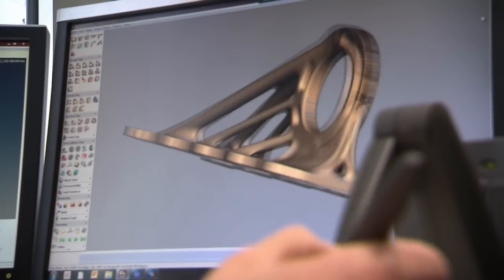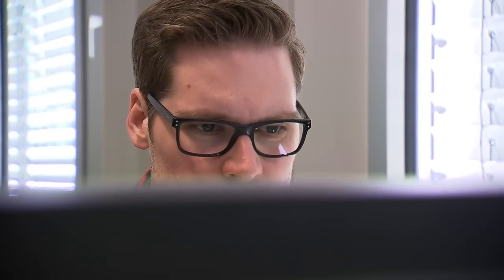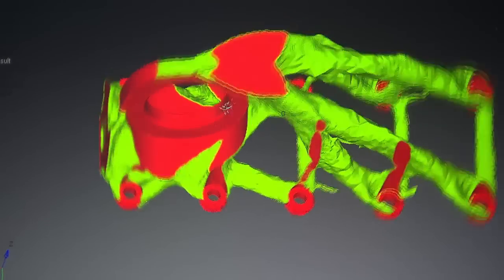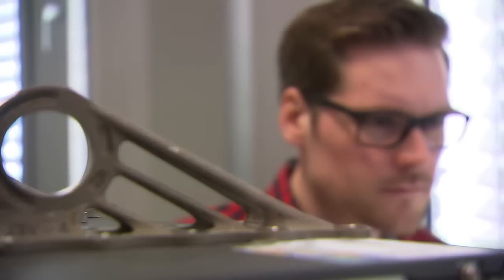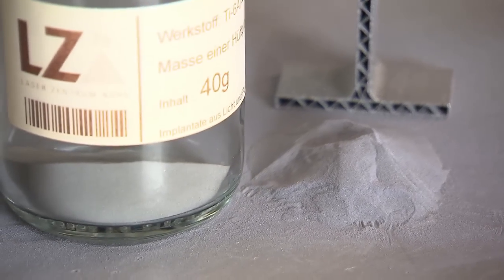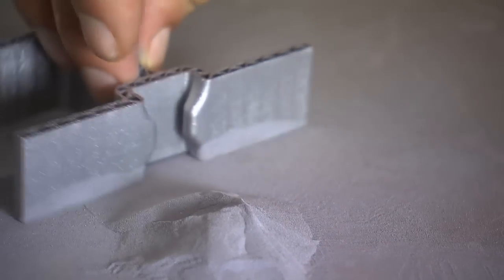How does it work? 3D printing consists of producing a three-dimensional object from a digital file, like this one of a metal bracket that fits on an aircraft. While a 2D printer like any standard photocopier reproduces a text or image on paper by laying down toner on the surface, 3D printing adds a vital new layer: height. Instead of ink toner, the 3D printers here use powder from different metals including titanium, steel, and plastics.